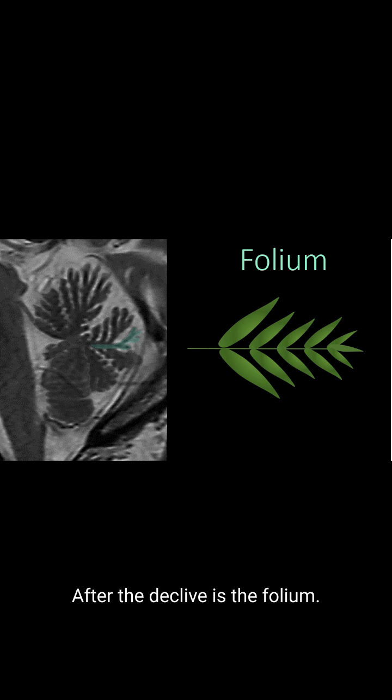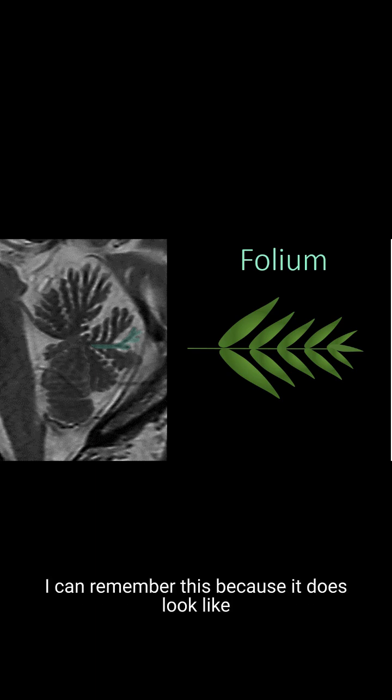After the declive is the folium. I can remember this because it does look like a thin fern branch or foliage, with a thin stem and just a very thin layer of leaves.